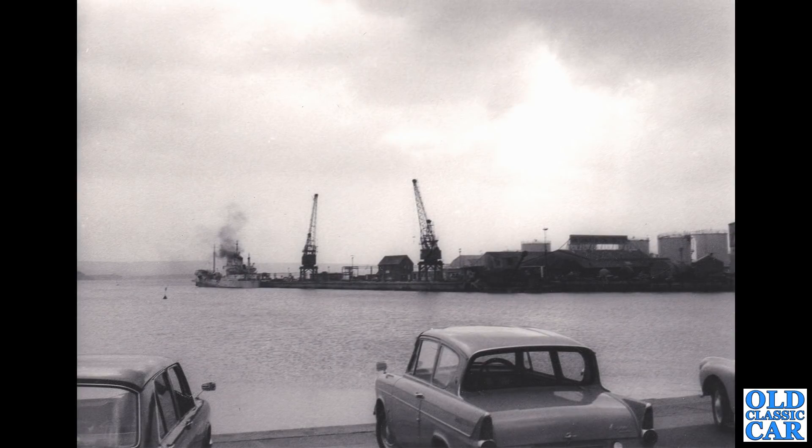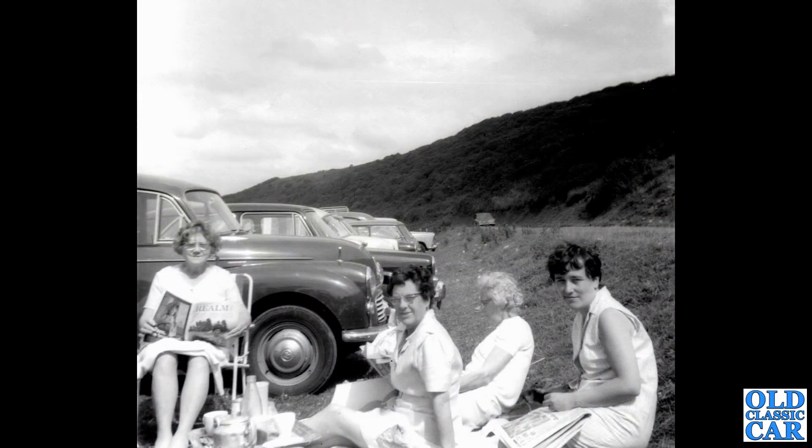Next up, we have a dock scene — not sure where this is. There's an 1100 on the left, and in the middle a Ford Anglia 100E. Over to the right, we've got the classic British Morris Minor just popping into shot. Picnic time — as with so many of these old photographs, there's a variety of cars on show: a Morris Minor, one of the 1100 range, a Mini further up, and a Farina. And just driving towards us on the road is a Vauxhall Victor.